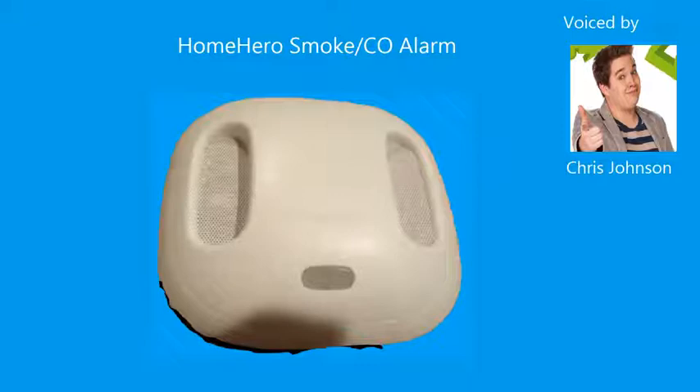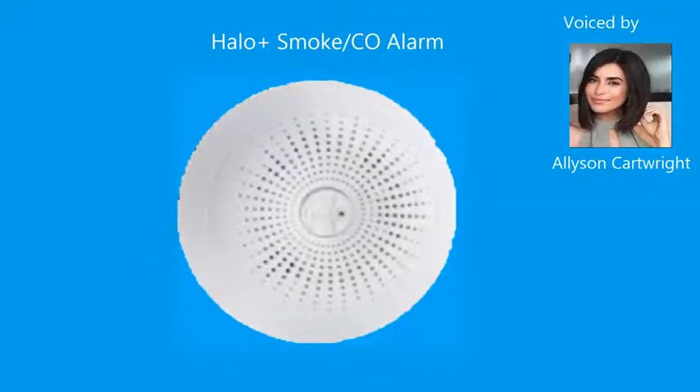Fire. Exit now. Carbon monoxide detected. Move to fresh air. Test complete. Test again next week. Starting self-test. Press to cancel. Halo will alarm. The alarm is loud.